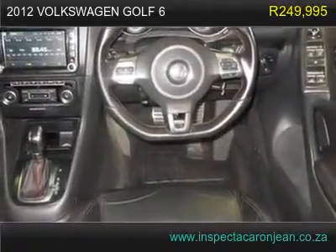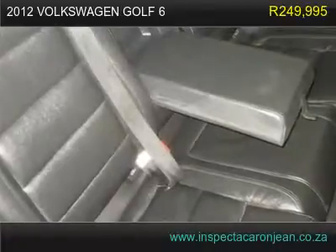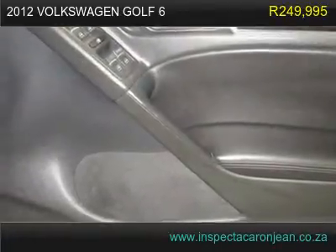This is the last of the Golf 6 we have for this year, so make your way to our dealership now, as there are many enquiries about this car.